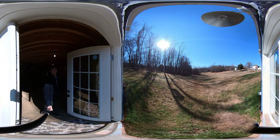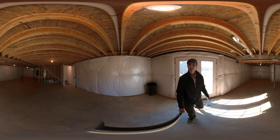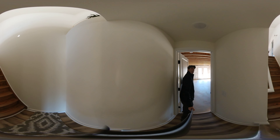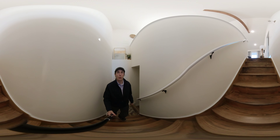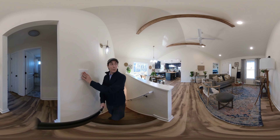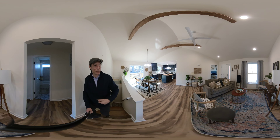Backyard from the basement. Alrighty, well, if you like what you see, please do get in touch with me, James McNamara. Like I said, this is a listing brought to you by Jake McNamara and myself. So if you are interested, please do not hesitate to reach out.